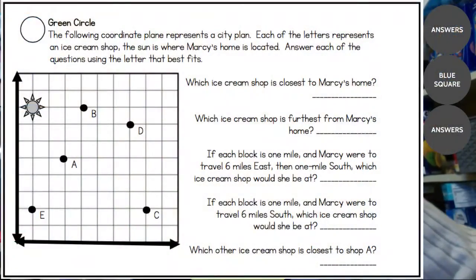Feel free to go back and review the graphing video if you want some extra help. So it says all of these are ice cream shops — which ice cream shop is closest to Marcy's home? What you want to do is look and see which of these letters is closest to the sun, and do this not just by looking but by actually counting the number of spaces.